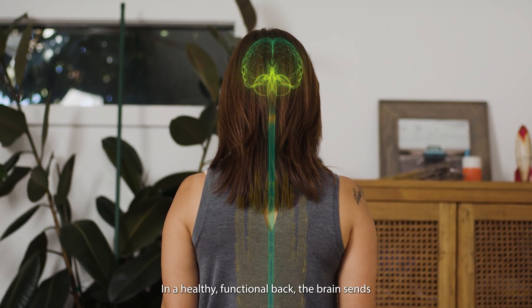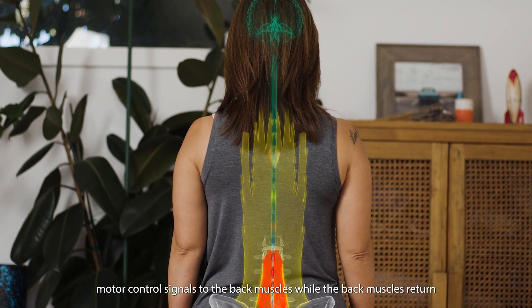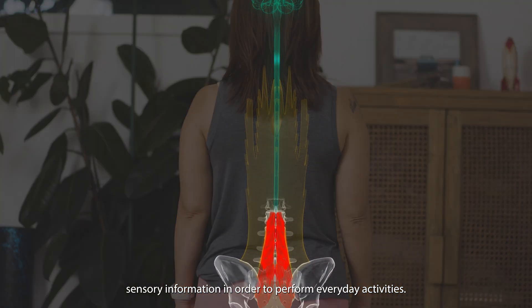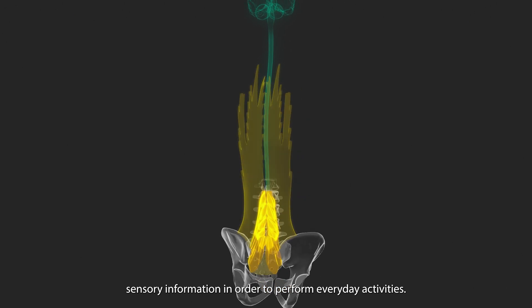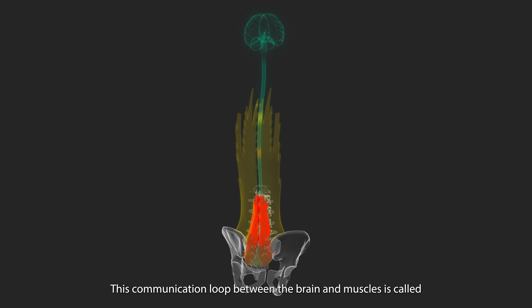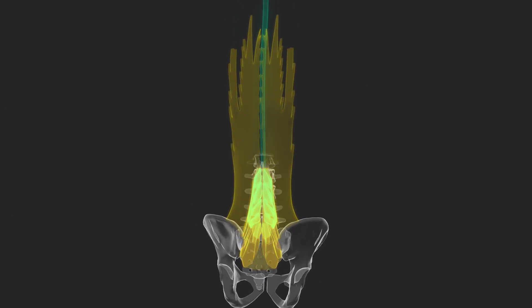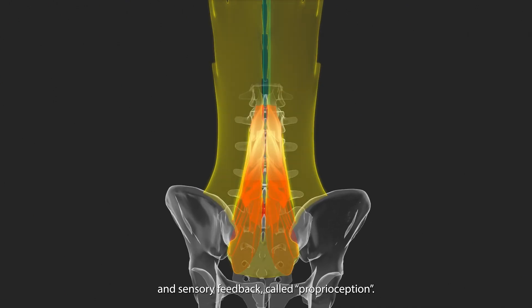In a healthy functional back, the brain sends motor control signals to the back muscles while the back muscles return sensory information in order to perform everyday activities. This communication loop between the brain and muscles is called neuromuscular control and consists of muscle recruitment and sensory feedback called proprioception.